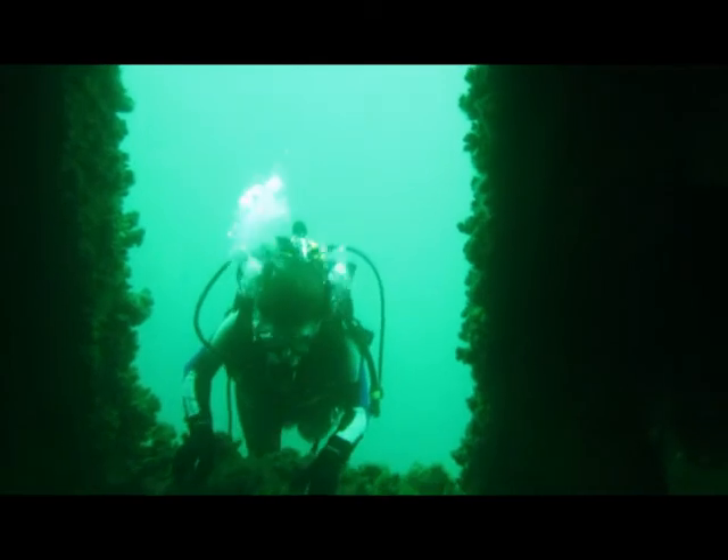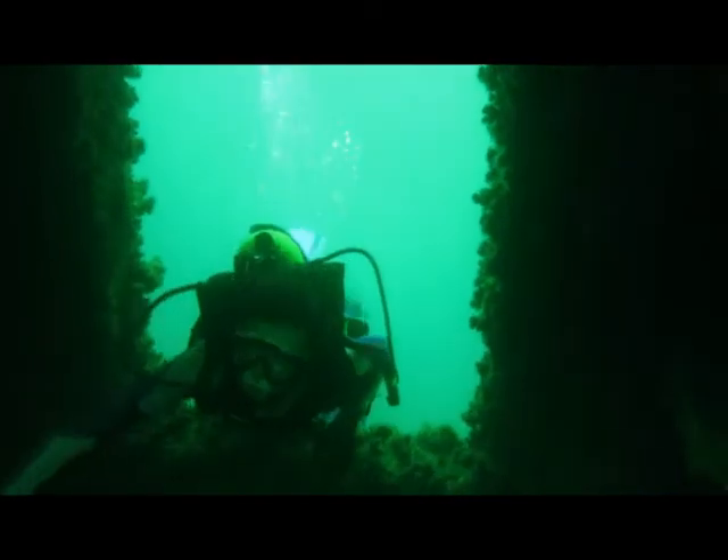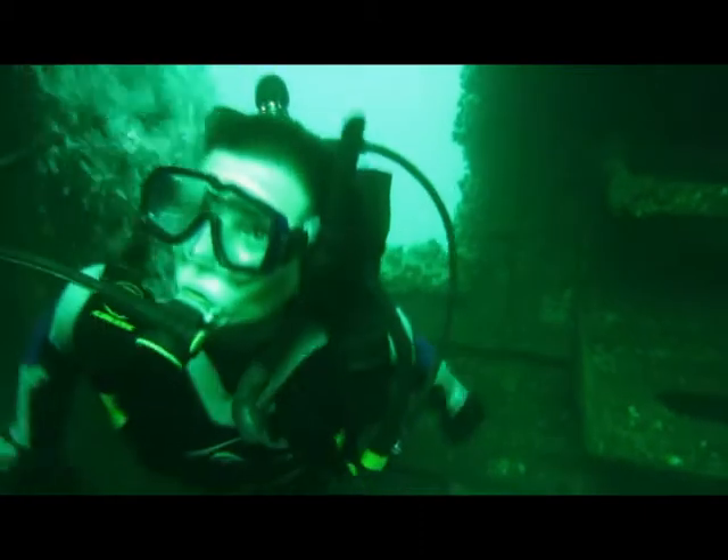Holes have been cut along the length of its 135-meter-long hull, so it's easy to swim through and explore the bridge, the engine rooms and hangars without fear of becoming trapped.